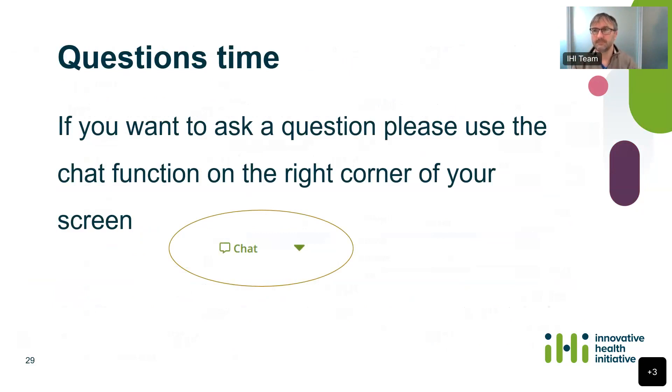The next question from Tomislav is about the call text stating that specific obligations on availability, accessibility, and affordability do not apply. This does not apply to this topic, so you don't really need to know about it. However, for some other topics, if there are important results coming from clinical studies, there are specific conditions based on those. For this particular topic, they don't apply, so you don't have to worry about them. If you're really interested in understanding this more, it's in our FAQ or our guidance to applicants, which is available on our website.